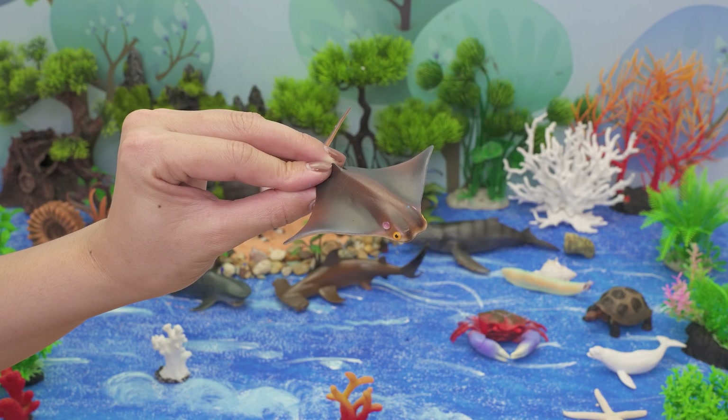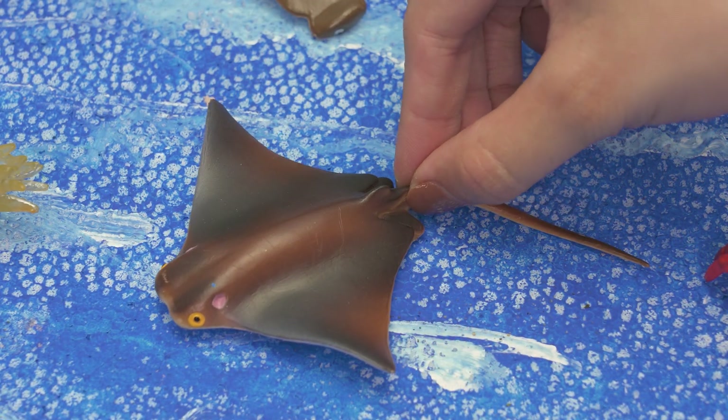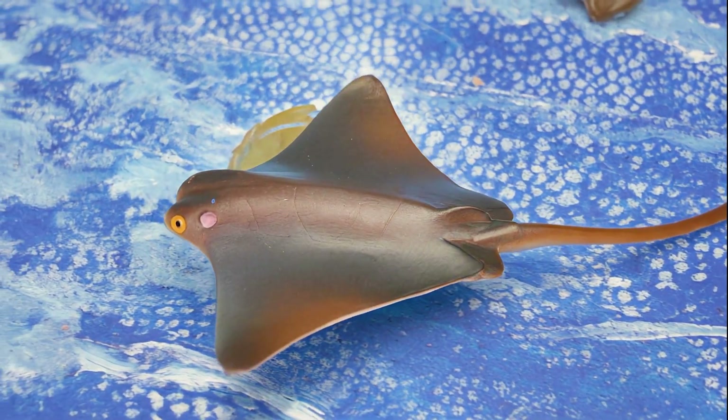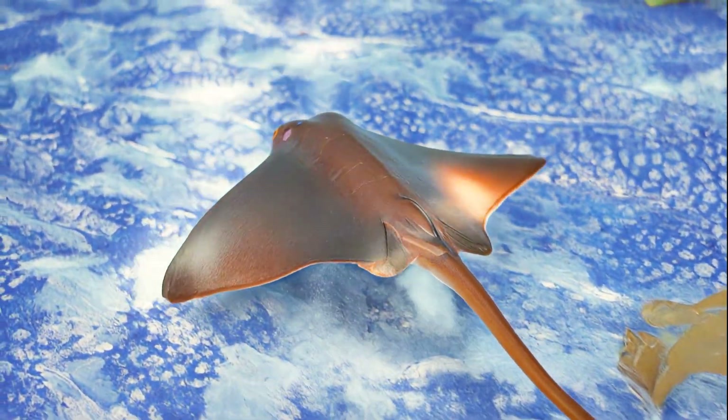Swish, swish! Look who's gliding like a flying pancake! It's the stingray! Stingrays live in warm ocean waters near countries like Australia, the USA, and Thailand. A stingray loves to snack on shrimp, crabs, and clams hiding in the sand.